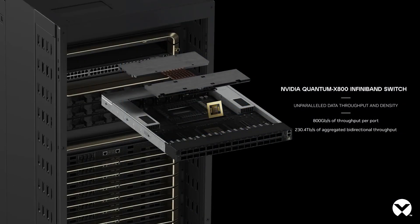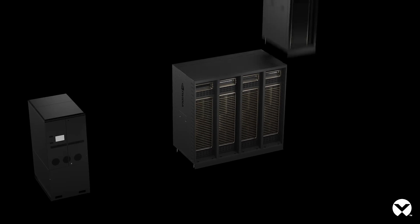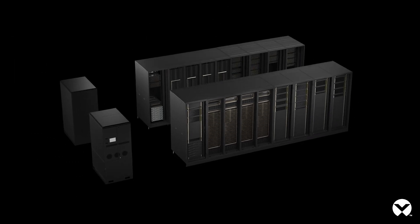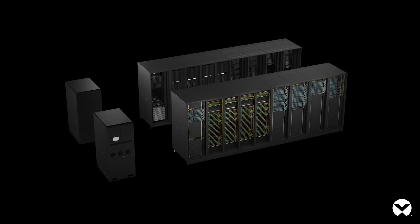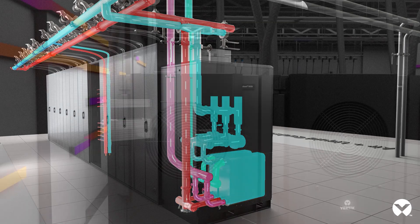These racks full of GPUs are running up to 100 to 150 kilowatts within each rack — significantly higher than what we've seen in the industry — but we have a solution for that. With a combination of our direct-to-chip liquid cooling and our rear-door heat exchangers, we're addressing the hybrid environments of air and liquid cooling which exist in most AI factories today.